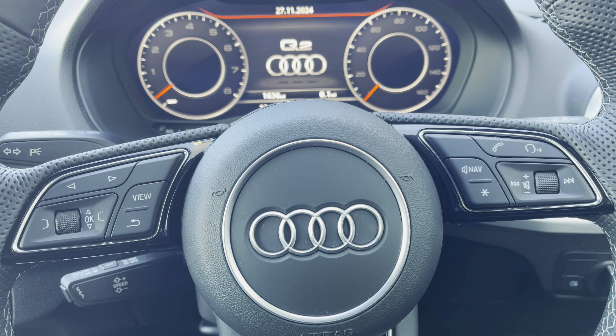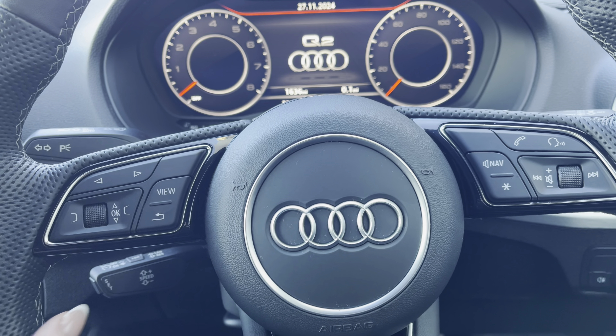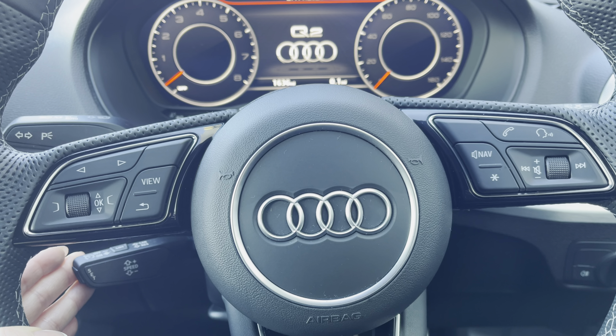Behind the wheel you have the three-spoke multifunction steering wheel, with the controls to the Audi Virtual Cockpit right at the driver's fingertips, and gear shift paddles for a more convenient drive.